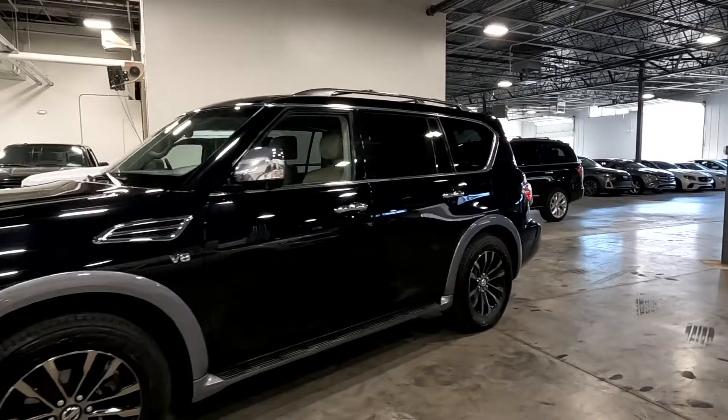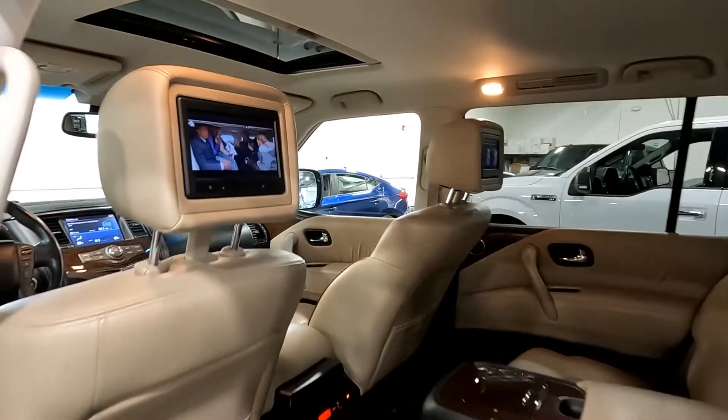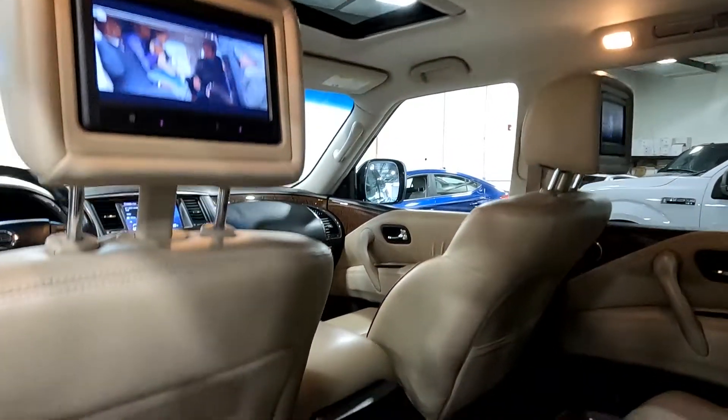It has fog lights and LED headlights all around. If any of these LEDs appear to flicker on camera, that's the refresh rate of the camera — they don't flicker at all to the human eye.